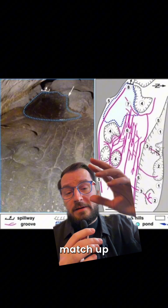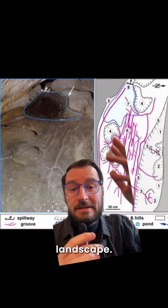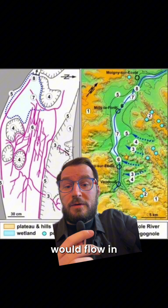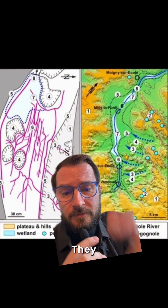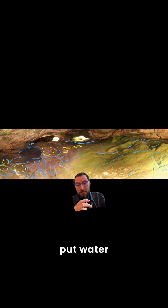There were grooves in the rock that clearly matched up to the rivers and streams in the surrounding landscape. Knowing which way the water would flow in the area was incredibly important for people in this hunter-gatherer time period. They hypothesized that people actually put water into these grooves and let it flow to mirror what it was like in real life — almost like a mini 3D diorama.